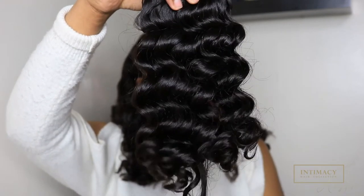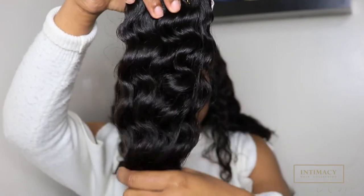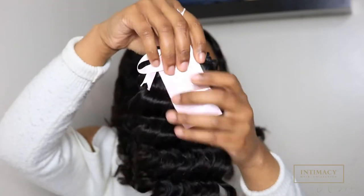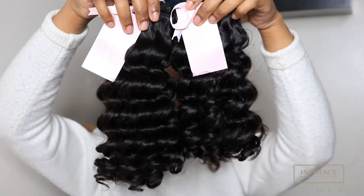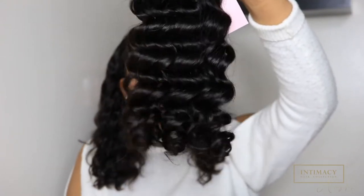This is the 14 inch bundle — look how full this hair is. It doesn't have any split ends; it's full from root to tip. Look how bouncy and soft it is. Now for comparison, here's the 16 inch. This hair doesn't have any chemicals — it is 100% raw hair. This is the comparison between the 16 and 14 inch. Usually the longer you go the thinner it gets, but these ends are still super thick.